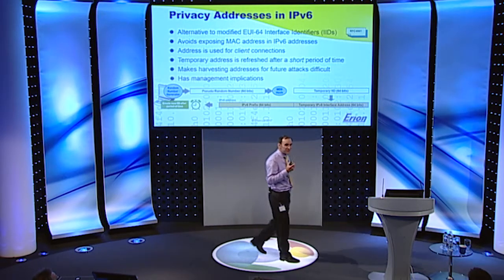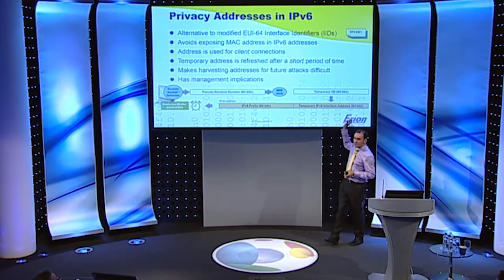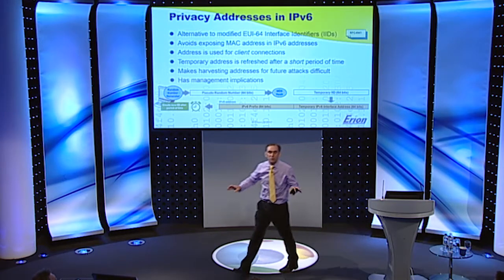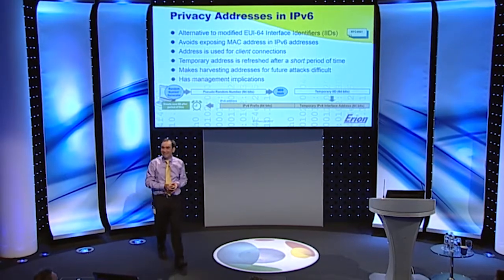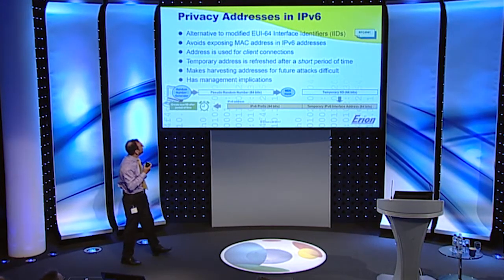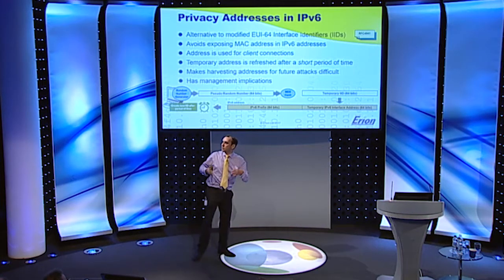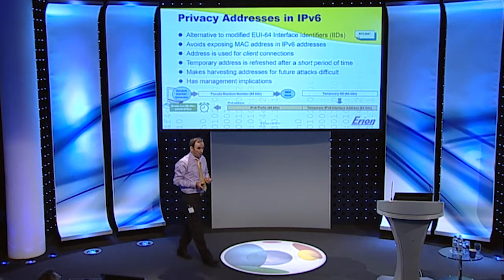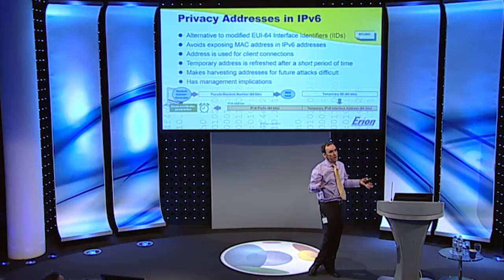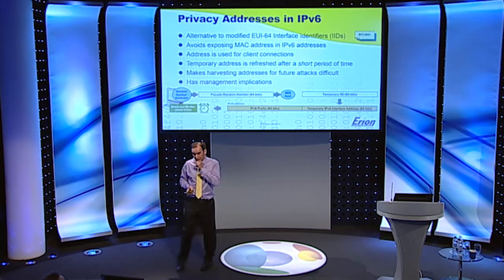Another problem in early v6 was that the interface identifier — the bottom 64 bits — was linked to the MAC address of your node. Who would want to advertise their MAC address to the whole global internet? Privacy addresses were invented: an additional address you could use when connecting out to a web server, which is random and temporary, thrown away after a period of time such as every day. Windows has these — it calls them temporary addresses, but they are privacy addresses.